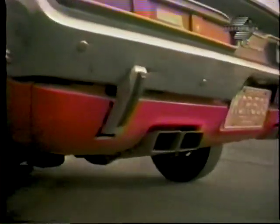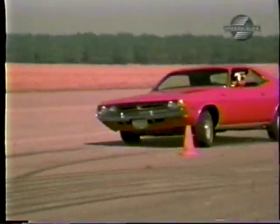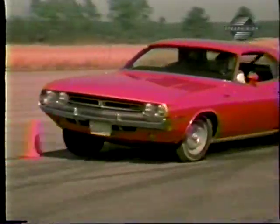That eight-fisted screamer had us to 70 miles an hour in eight seconds flat. Our best shift point was around 5,600 RPMs. The car not only came out of the hole like its tail was on fire, but it negotiated the pylon course with comparative ease.